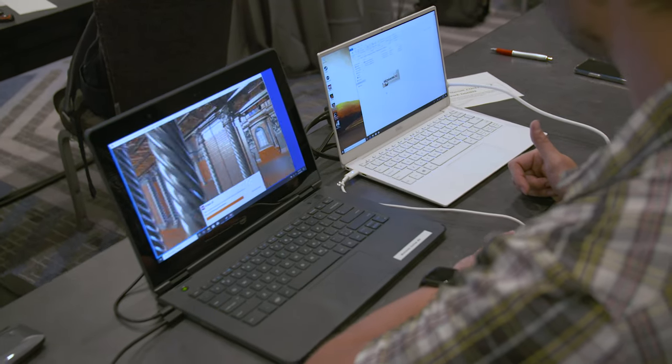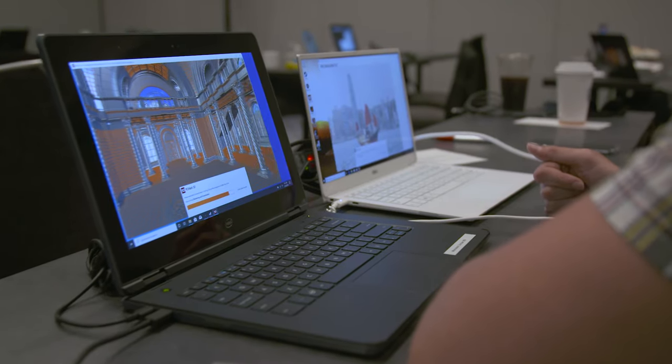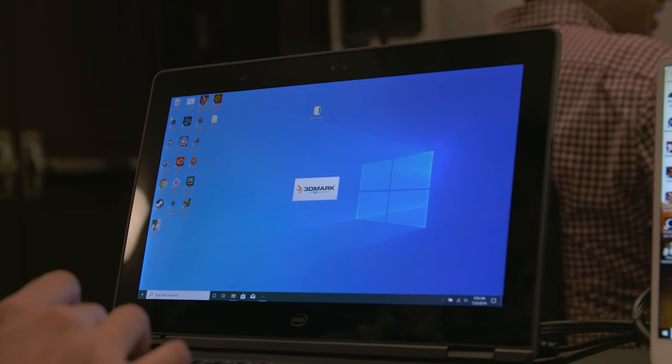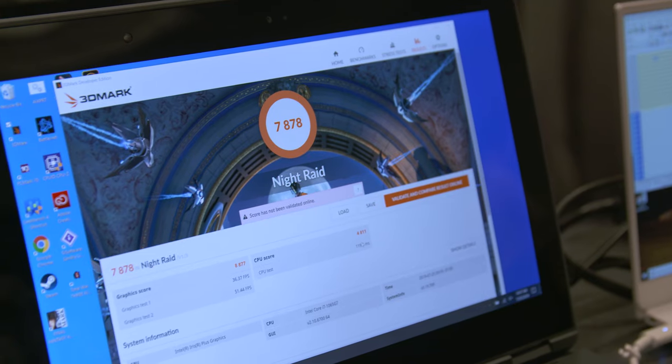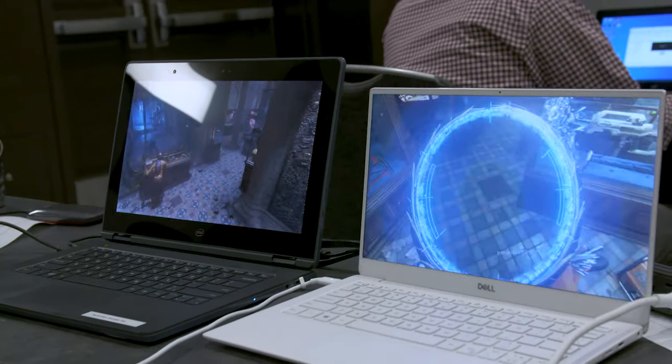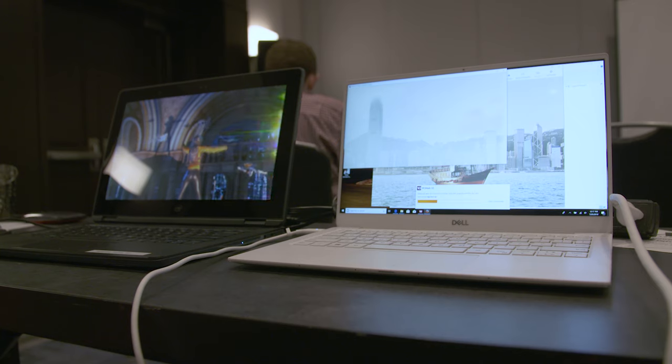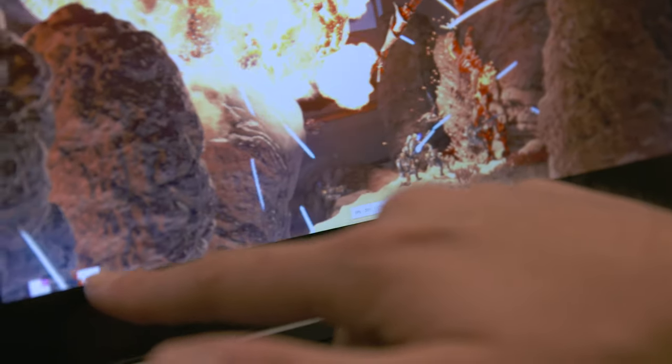We're just getting our first results here — this is going to take a while. We're actually going to be here all day running tests on these machines. In PCMark, we got a result of 4365, which is pretty good for an Ultrabook. 3D graphics tests with 3DMark were even better, with a score of 7878 in Night Raid and 781 in Time Spy. Though these tests did show there may still be some bugs to fix, with several of them showing weird color glitches at the edges of the screen — might still be some driver issues to work out.